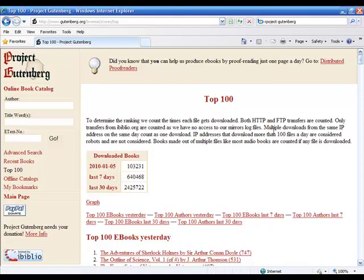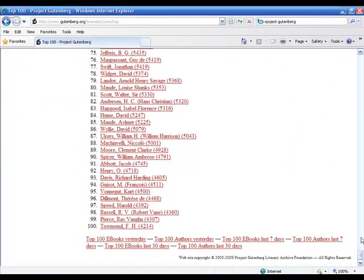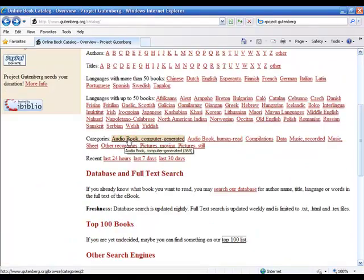They also do audio books — they've started converting books into audio format. You've also got compilations, recorded music, sheet music, other recordings, and pictures. They've branched out from plain old books into all these other categories as well, which makes it very powerful with a lot more opportunities for you.